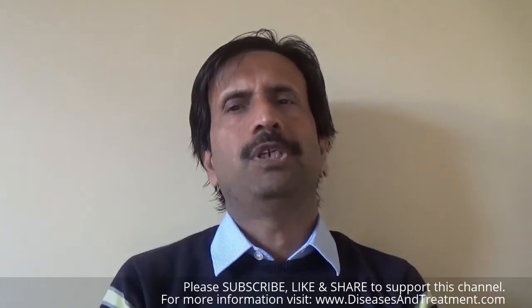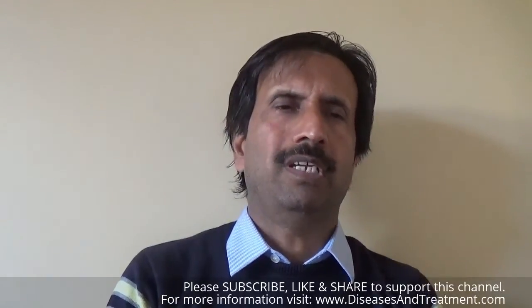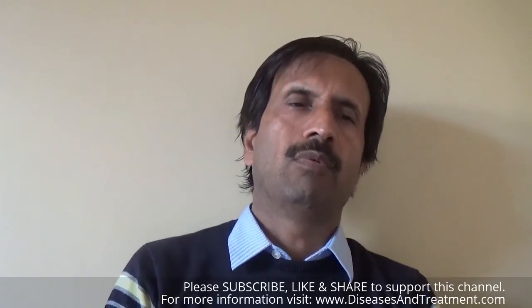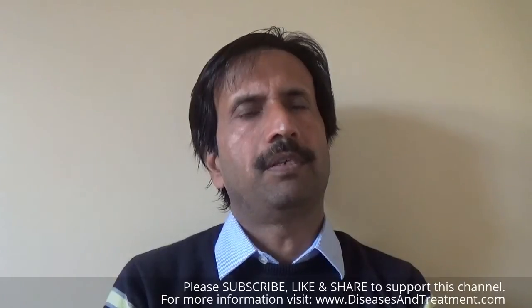Thank you for watching this video. If you need more information about any medical condition, you can visit our website at www.diseasesandtreatment.com. Please do not forget to subscribe to this channel for more informative videos every day.